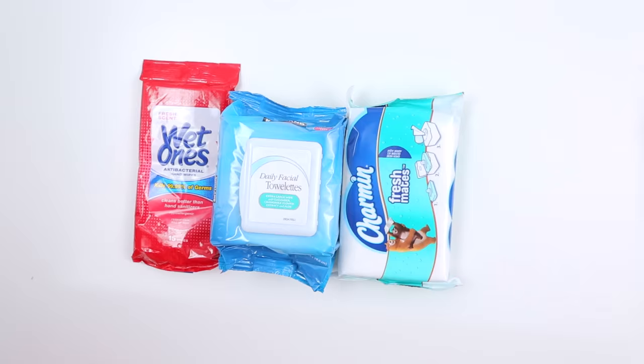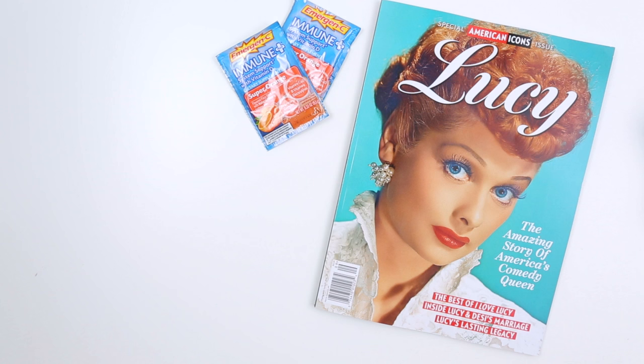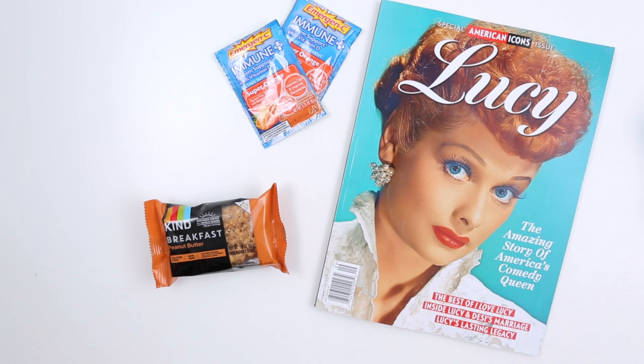And now for the accoutrements and other items I'd like to bring with me on the plane. The first one is some reading material — I'll usually find something at the airport if it gets me excited. I like to bring Emergen-C for obvious reasons, and then I try to pack a healthy snack, even though I usually end up eating like 15 bags of peanuts or pretzels on the plane.